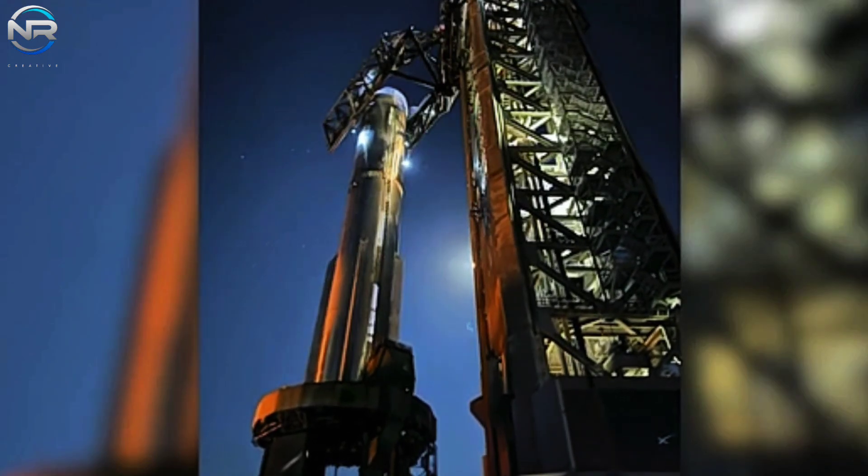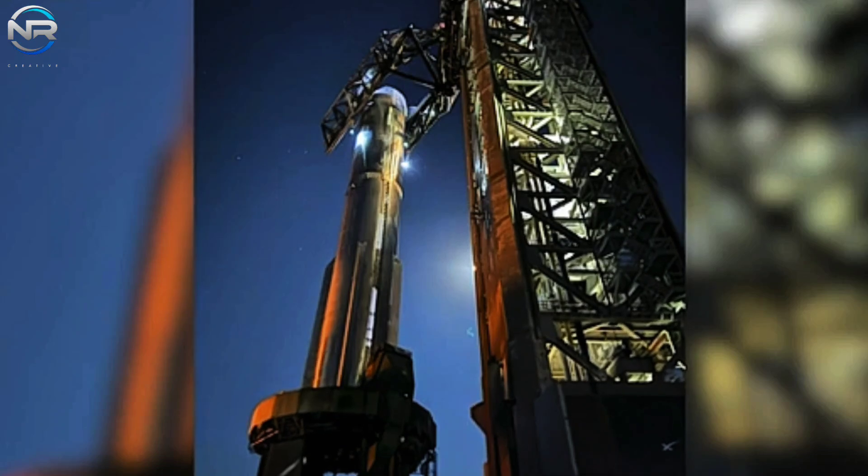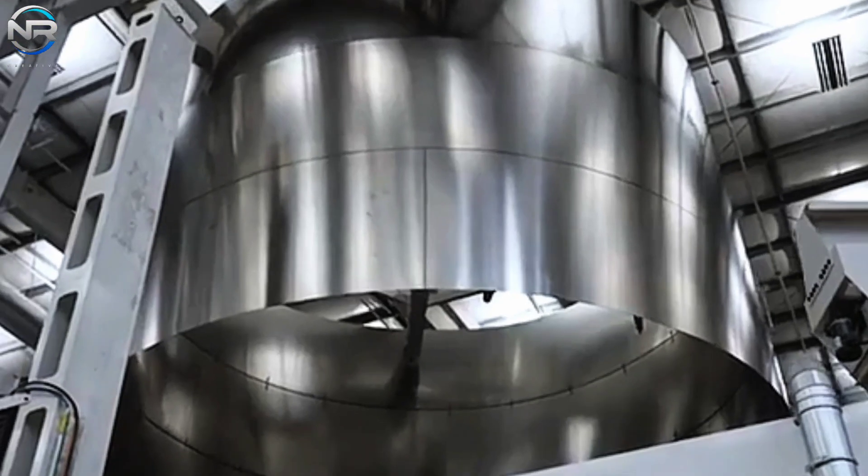Shortly thereafter, B-12 commenced its journey from the launch site, heading back to the production facility. By the afternoon, it had entered Megabay.